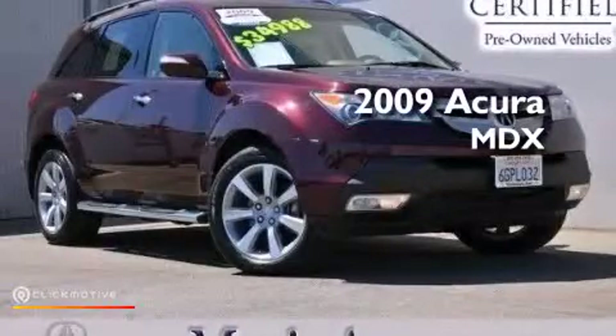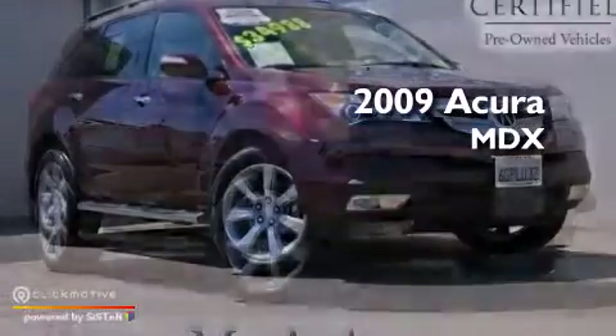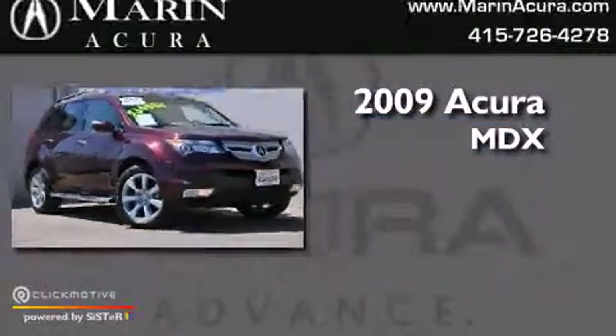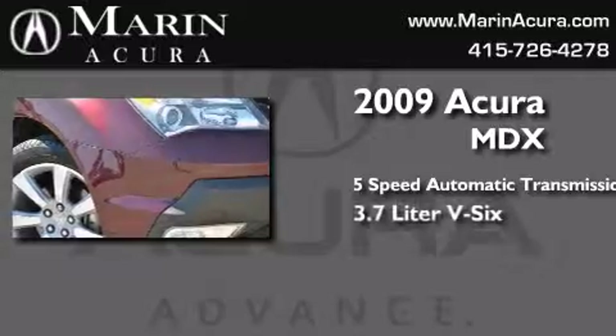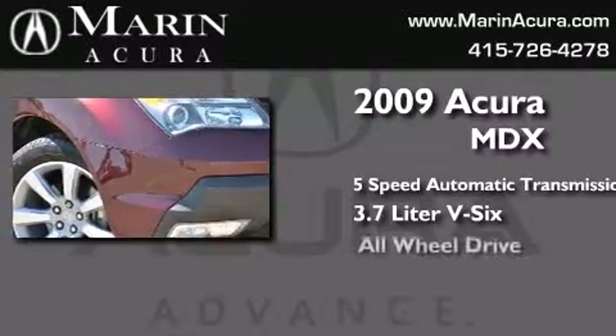This is a certified pre-owned 2009 Acura MDX. This crossover has a five-speed automatic transmission, a 3.7 liter V6, and all-wheel drive.